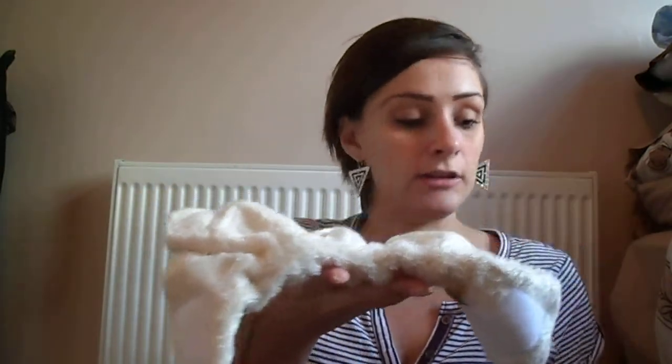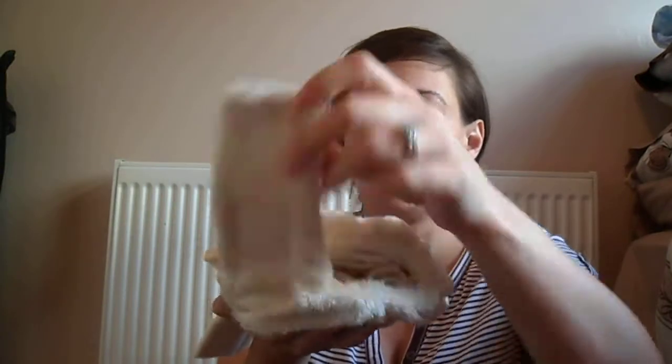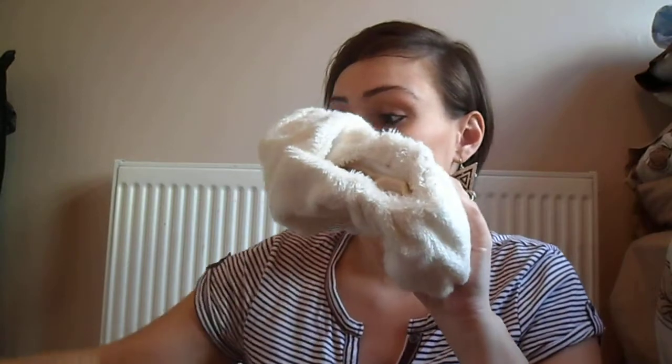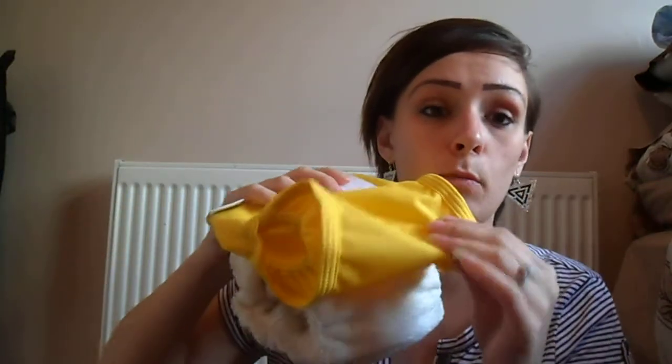Most of you know how cloth nappies work, but for those who don't and haven't seen this company before: they look just like a nappy, and you open it out, lay in your fleece liner and your booster, then put it on like a usual nappy. Then you put your wrap on over the top — this is the waterproof bit, this is the bit that will stop any leaking.